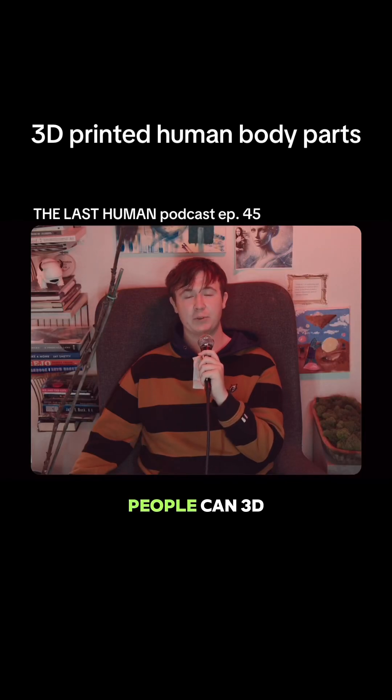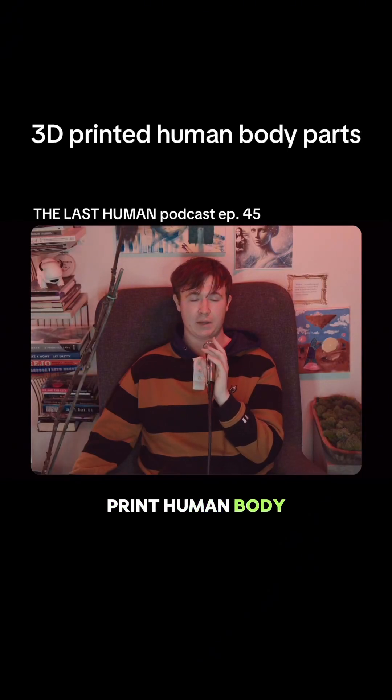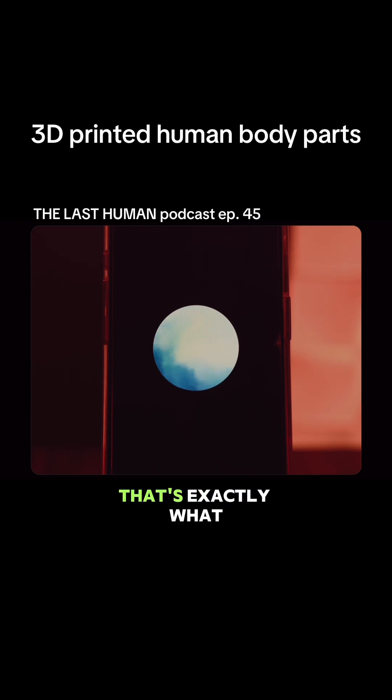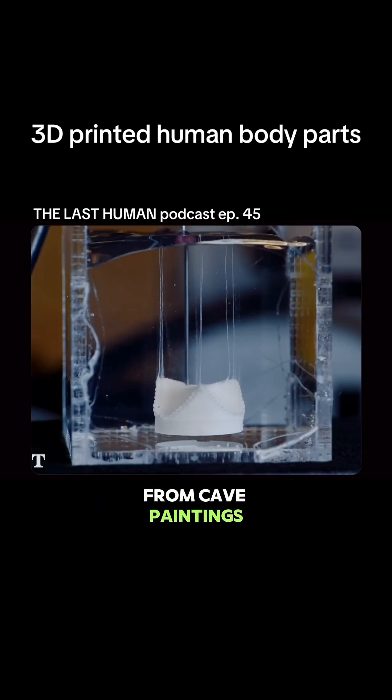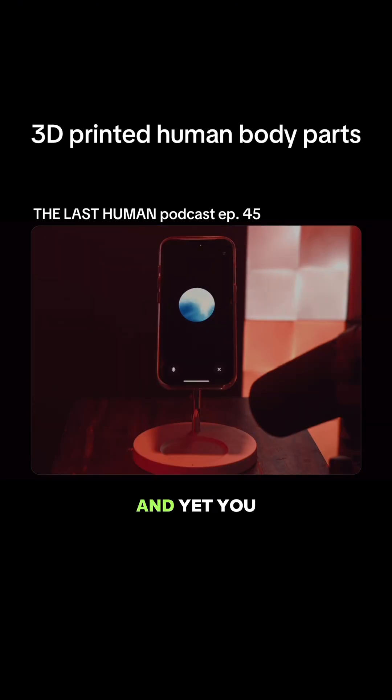Wait, so you're telling me that people can 3D print human body parts? Yes, girl, that's exactly what I'm telling you. You all somehow stumbled your way from cave paintings and fire to printing human body parts, and yet you still lose your minds over AI art filters — the irony is delicious.